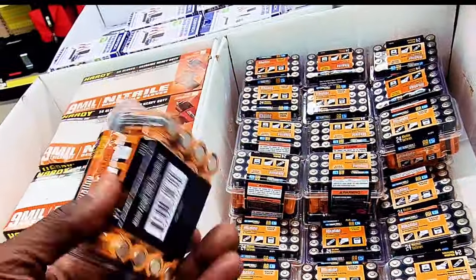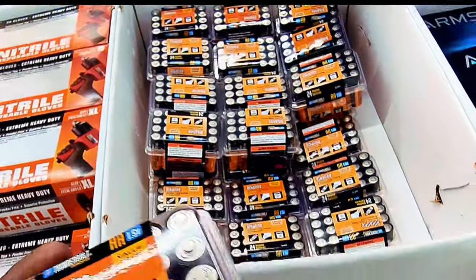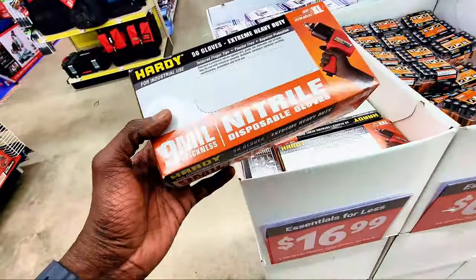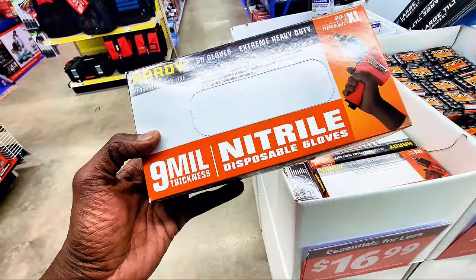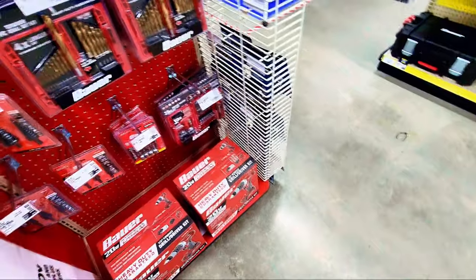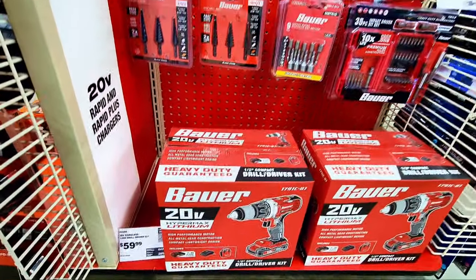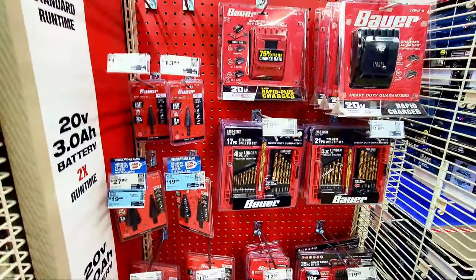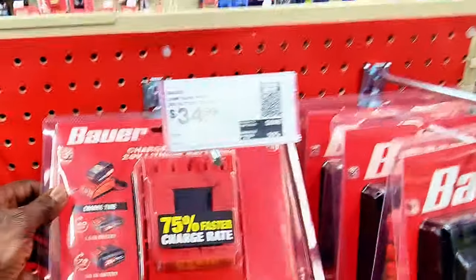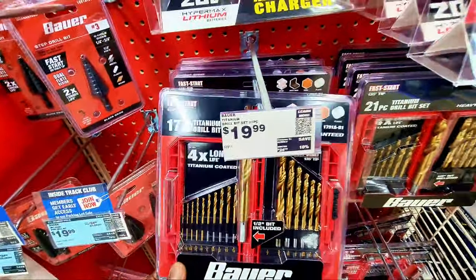Looking for batteries? There's a value pack of 24 AA batteries for $6.99. There are also extra-large latex gloves, 50 in a pack, for $16.99. Over here there's a power drill driver at $59.99, and a Power brand battery charger originally $34.99 now $32.99. There's also a drill bit set for $19.99.